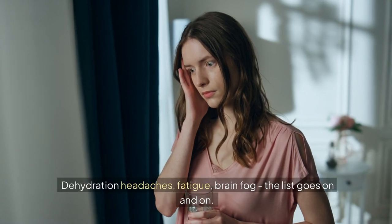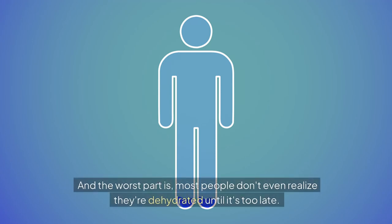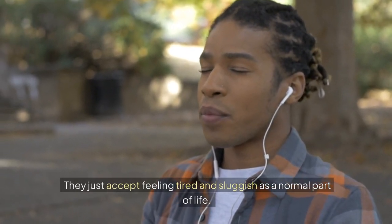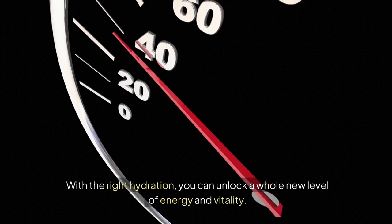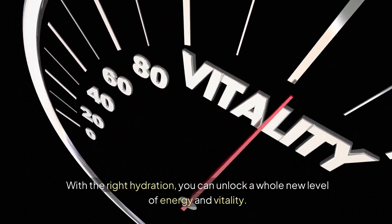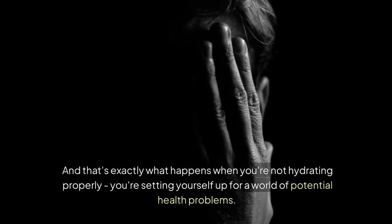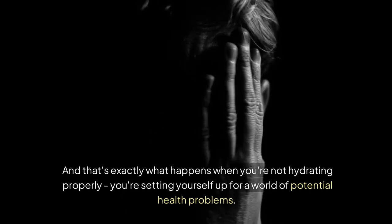Dehydration headaches, fatigue, brain fog — the list goes on and on. And the worst part is, most people don't even realize they're dehydrated until it's too late. They just accept feeling tired and sluggish as a normal part of life. But it doesn't have to be that way. With the right hydration, you can unlock a whole new level of energy and vitality.